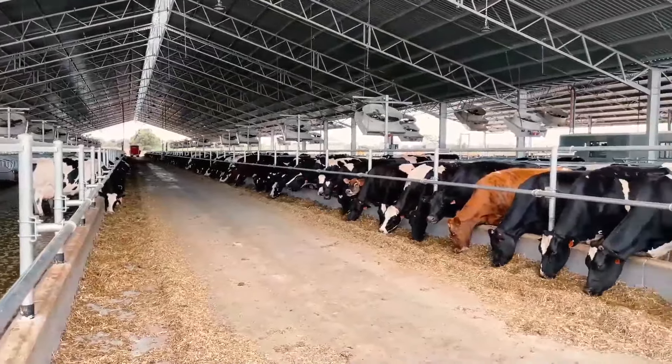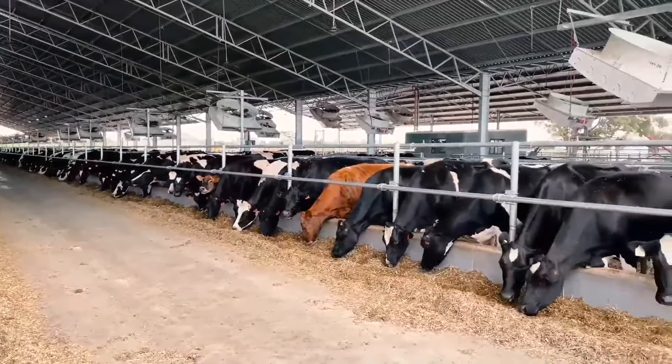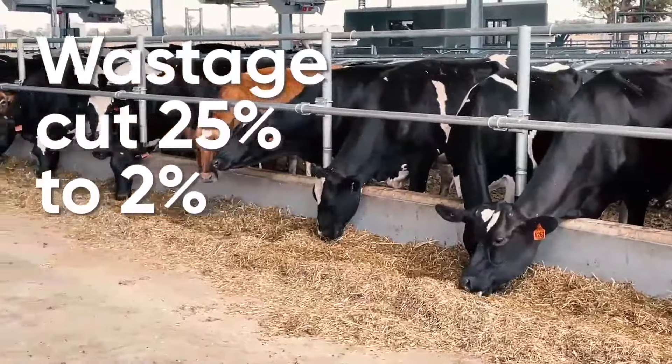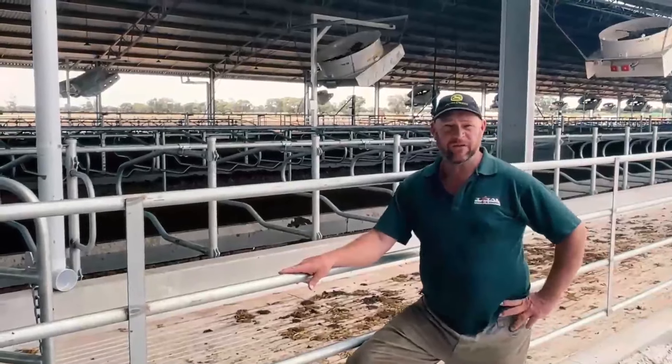We're not wasting as much feed. We've got a feed alley down the middle of the shed and we've cut our feed wastage from 25% back down to 2%, and that just pays for the shed within itself for the feed wastage.